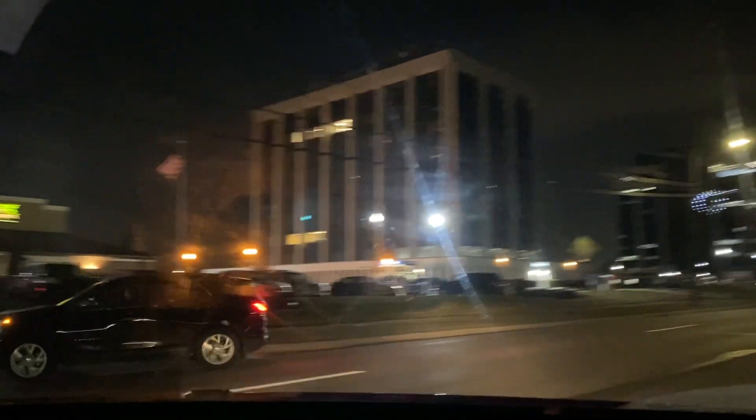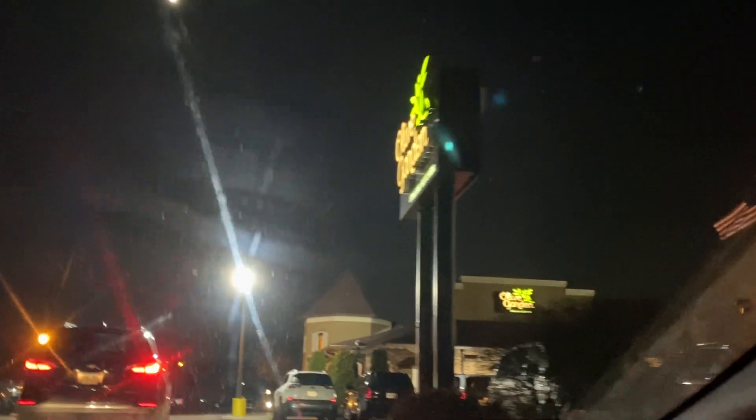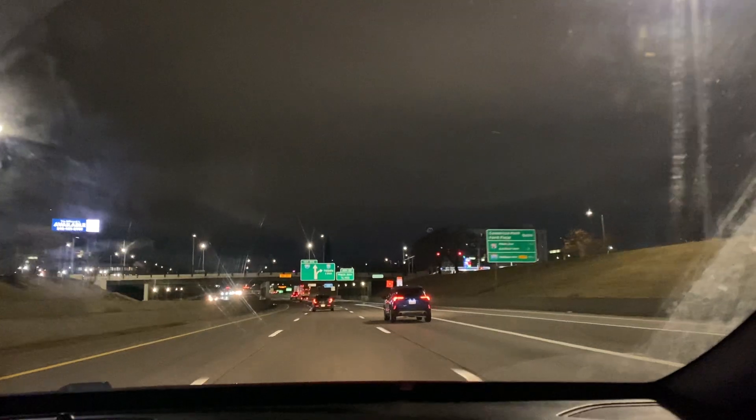Then we went to Olive Garden like the true Canadians we are — because what does the USA have to offer other than Olive Garden and Target? It was so good, we ate so much bread. Also, why is marinara $4.50? It's literally just a sauce for the bread — kind of a ripoff but still really good. I always have a good time at Olive Garden.